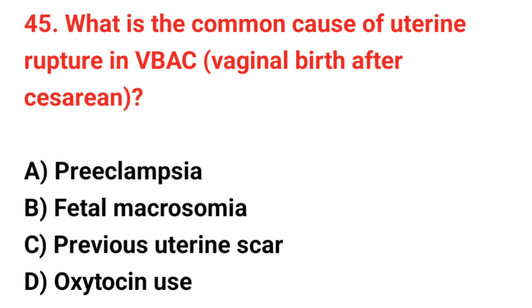Question 45. What is the common cause of uterine rupture in VBAC? The correct answer is C: Previous uterine scar.